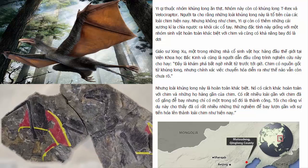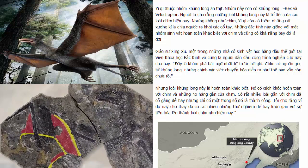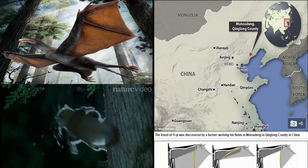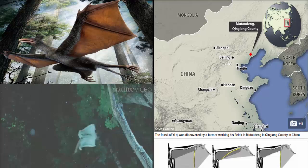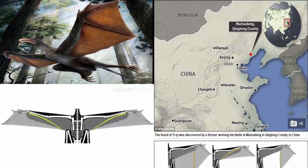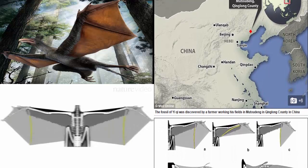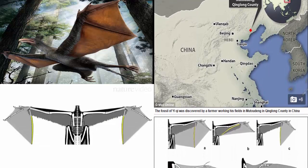Scientists are scratching their heads about how it might have flown. It might have flapped, like a bat. Or glided, a bit like a flying squirrel. It's impossible to know where the extra bony bit of arm would have been positioned during Yi's life. But the team believe that Yi would have been able to glide.